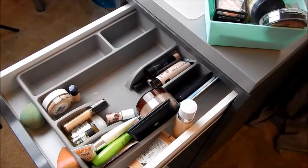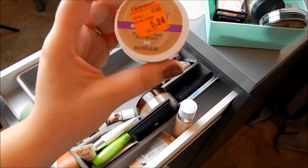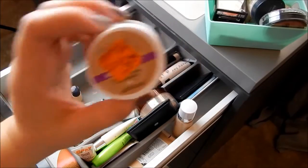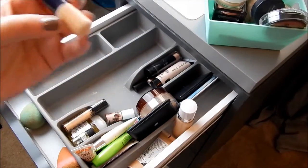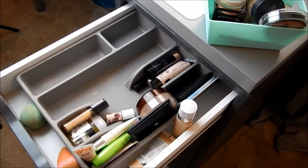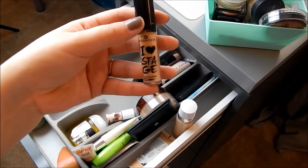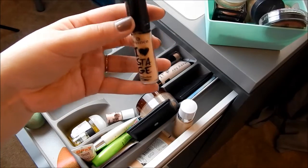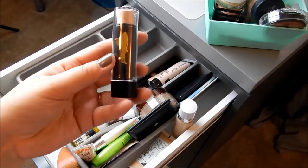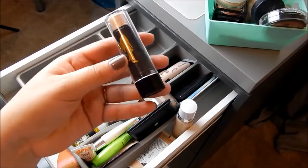This is a blush or bronzer I got from an Ipsy bag recently — keeping this one. This is the CoverGirl Whipped Foundation which I just don't use anymore — decluttering this. This is a little sample of foundation I got from Lancôme — keeping that. This is the Essence I Heart Stage Eyeshadow Primer which I love — keeping it.